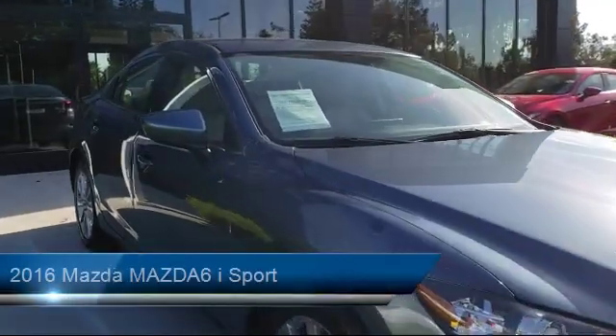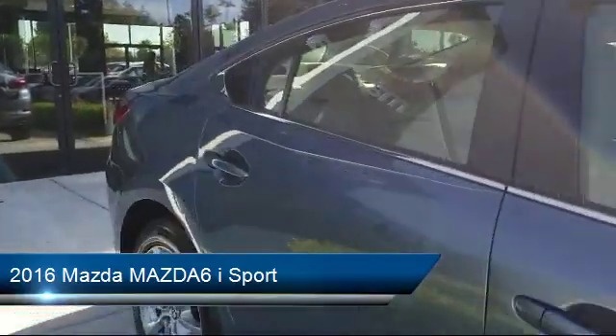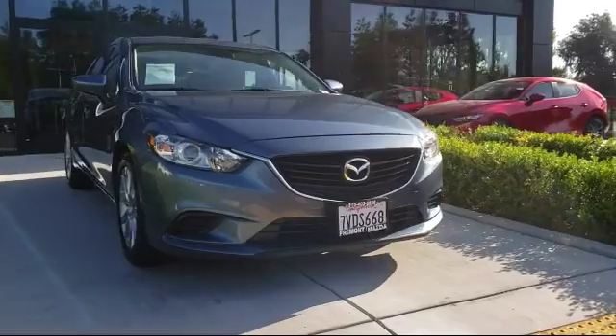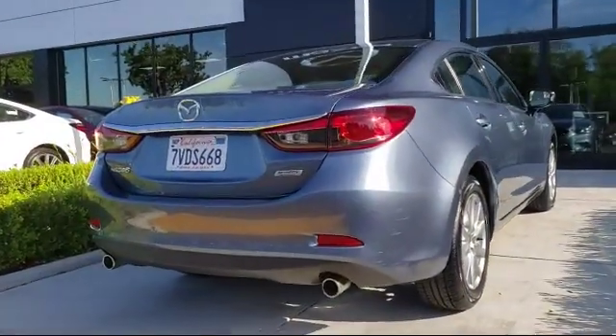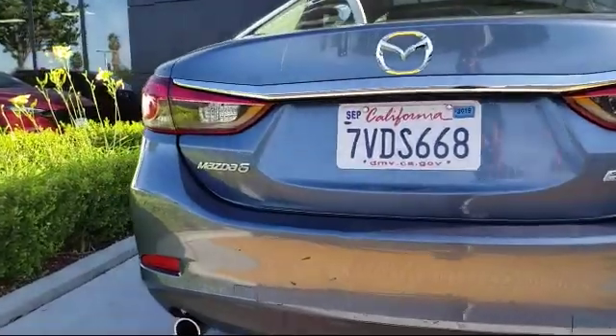This vehicle comes equipped with alloy wheels, leather wrapped steering wheel, a backup camera, Bluetooth smartphone integration, a rear view camera, premium sound system, power outside mirrors, steering wheel controls, air conditioning, traction control, and has less than 40,000 miles on the odometer.